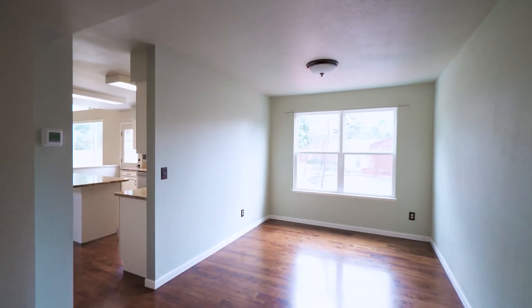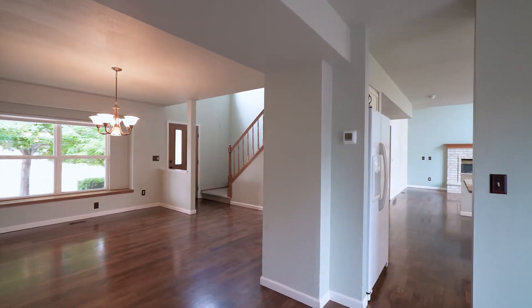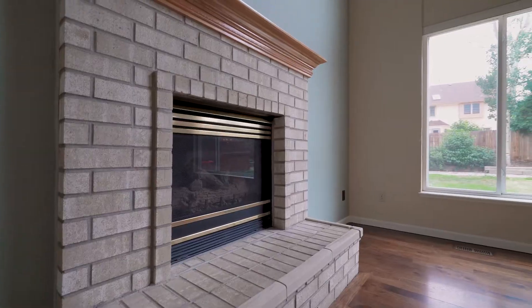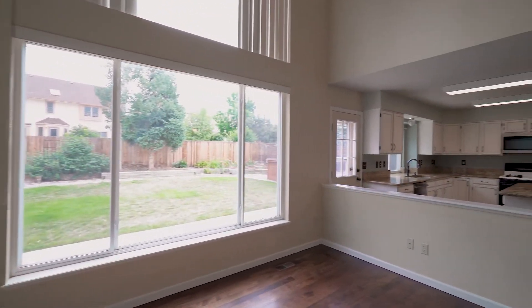The dining room is also adjacent to the kitchen and is open to the living room. The family room is bright and sunny thanks to the floor-to-ceiling windows. There are also cathedral ceilings, a fireplace, and a walk-out to the backyard.